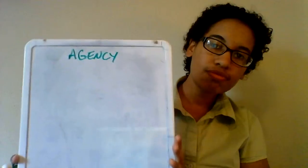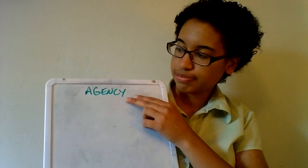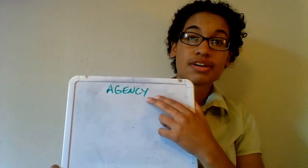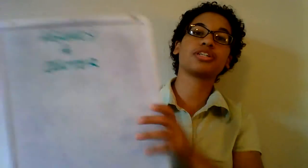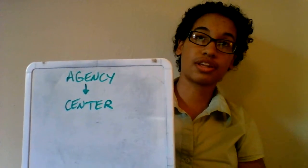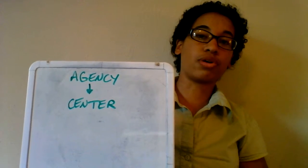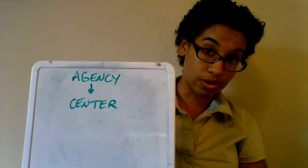So NASA, we know, is an agency. Our headquarters are in Washington, DC. They manage the whole kit and caboodle of all of NASA. And you probably already know this, but the Johnson Space Center is not the only NASA center there is. There are actually multiple all over the country — a few in California, one in Ohio, one in Florida, one in Texas, and many more.